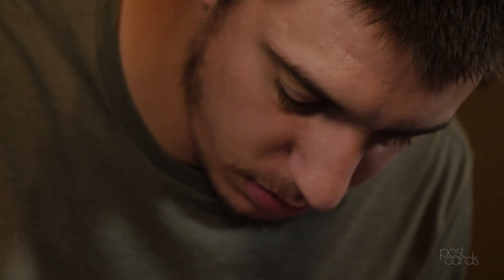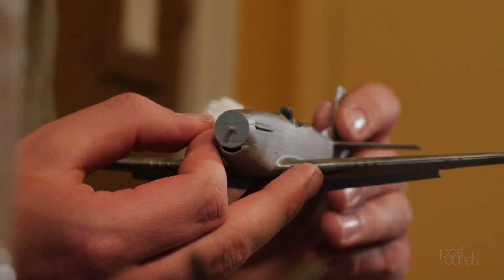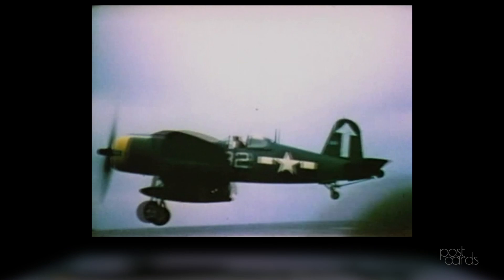I got into diorama making right at the beginning of college. That's when I started making dioramas and figured them out. I had a couple of history classes where we went over some World War II sections, and that really kind of interested me.